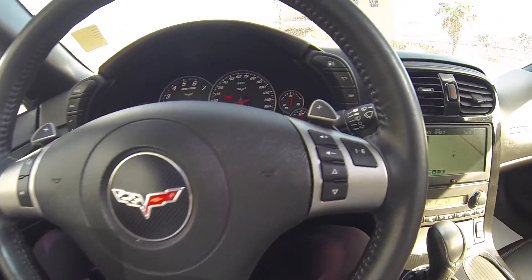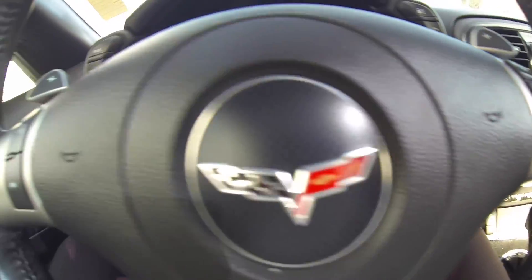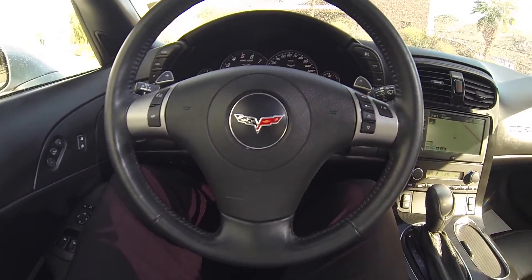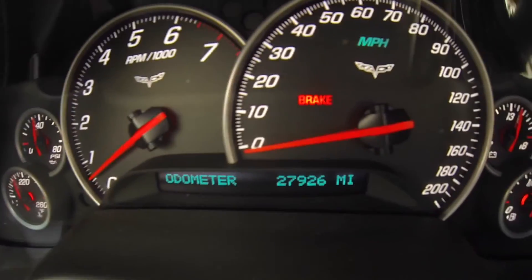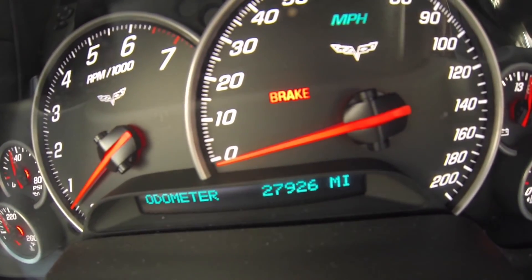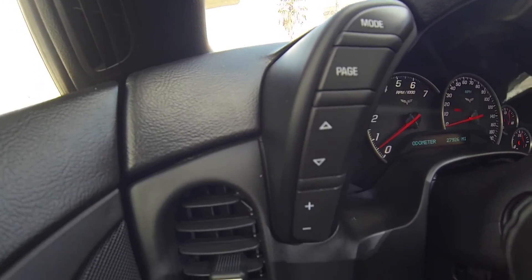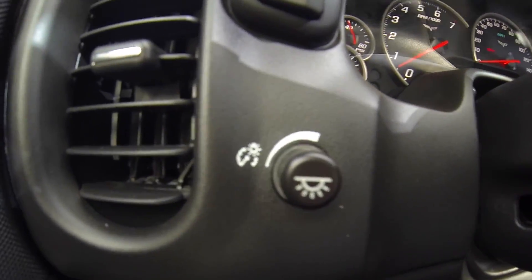Here we are inside the Corvette. This does have your volume station, voice recognition, paddle shifters, all on the steering wheel. This does have 27,926 miles. Your light dimmer.